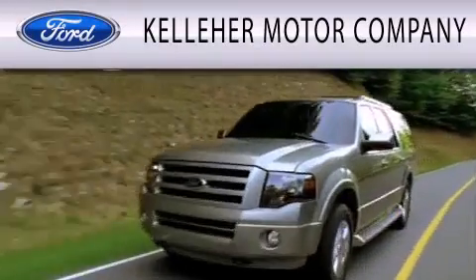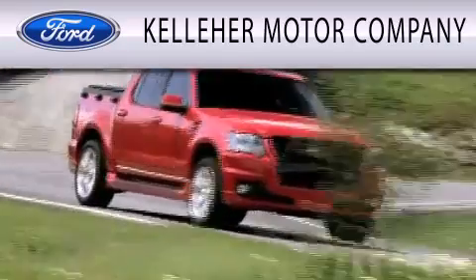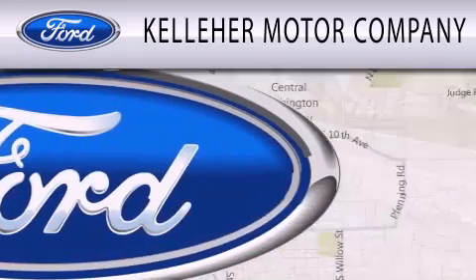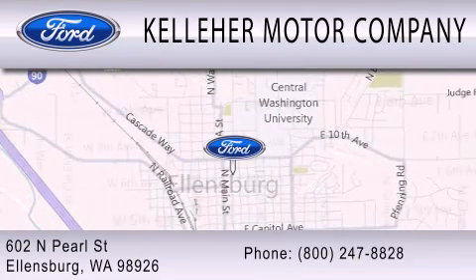Kelleher Motor Company is dedicated to doing everything possible to ensure that the experience you have selecting your next vehicle is as pleasant as possible. We are located at 602 North Pearl Street in Ellensburg. Our family serving your family since 1911.